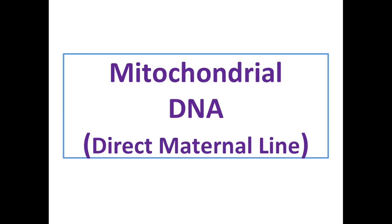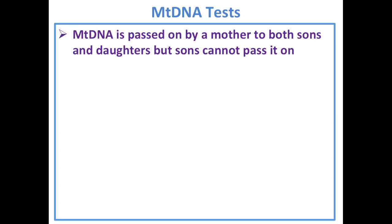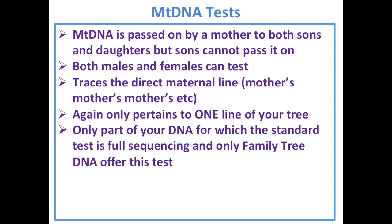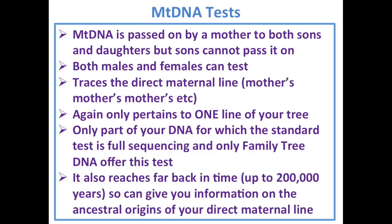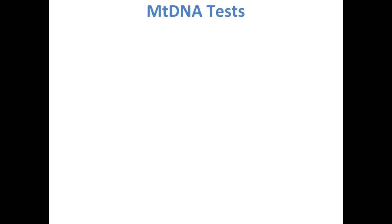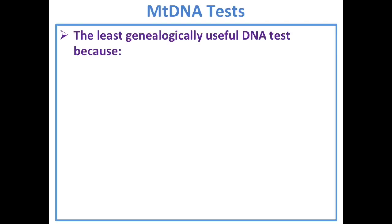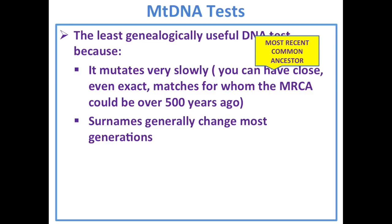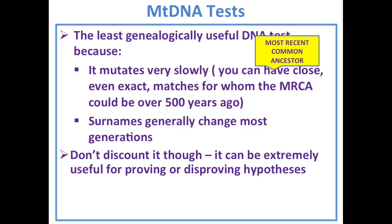Moving on to mitochondrial DNA, which is the direct maternal line. MtDNA is passed on by a mother to both sons and daughters, but sons cannot pass it on. Both males and females can test. It traces a direct maternal line — mother's mother's mother's line. It's the only part of your DNA for which the standard test is full sequencing, and only Family Tree DNA offers this. It reaches back about 200,000 years. However, I believe it is the least genealogically useful of the tests because it mutates very slowly — an exact match could even be 500 years back in time. Don't discount it though; it can be great for proving or disproving hypotheses.